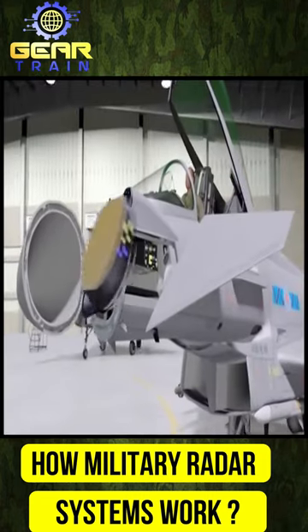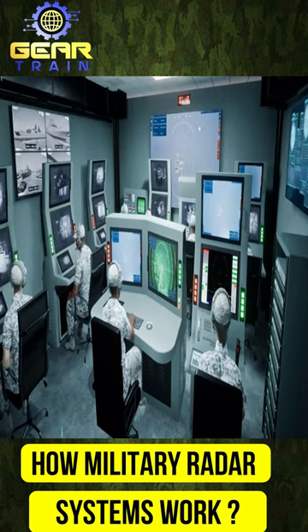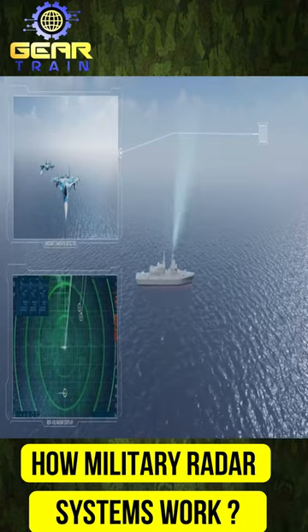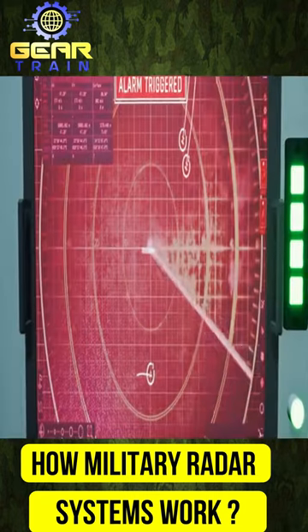Military radar systems are critical components of modern warfare, providing real-time information about enemy locations and movements. These systems work by emitting electromagnetic waves, which bounce off objects and return to the radar's receiver, providing information about the object's distance, speed, and direction.